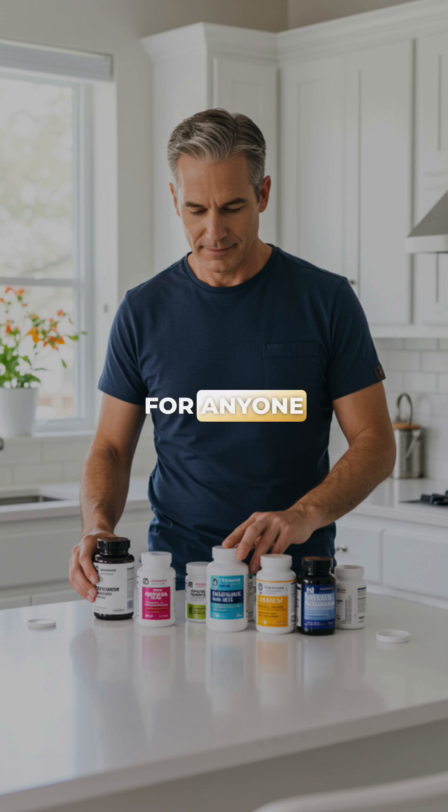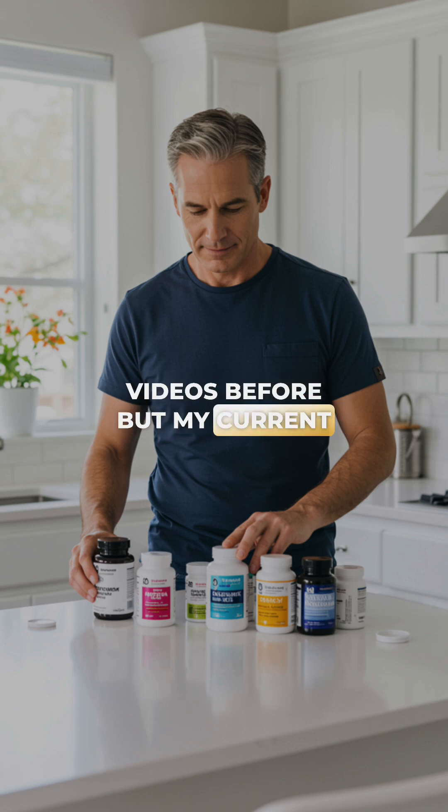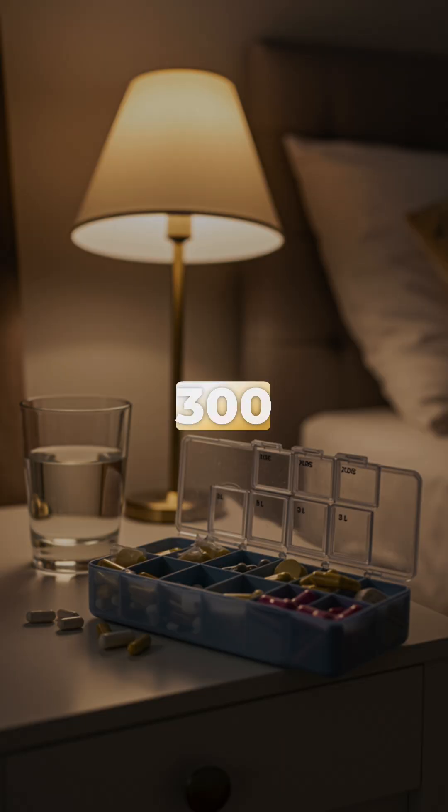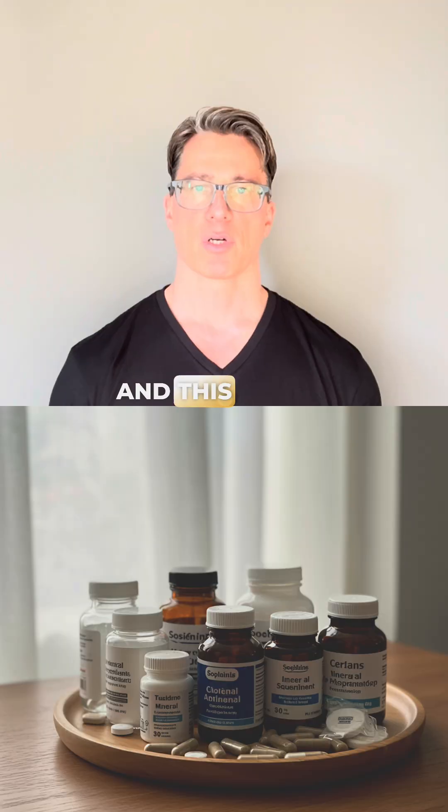This is not advice for anyone. I've talked about this in other videos before, but my current regimen is 5,000 to 10,000 international units of vitamin D3 with about 300 to 400 micrograms of K2. I take them in separate form for the most part, and this works quite well.